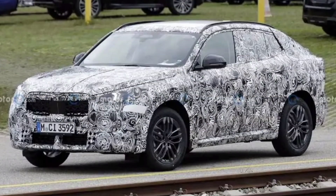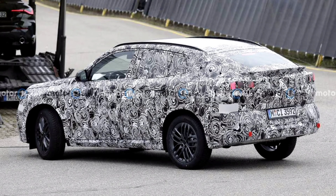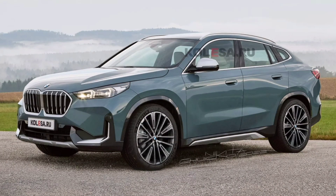This week, the first spy photos of the next-generation X2 compact crossover were captured during testing and published on the web. Judging by the spy photos, the new model will be noticeably different from the current one.